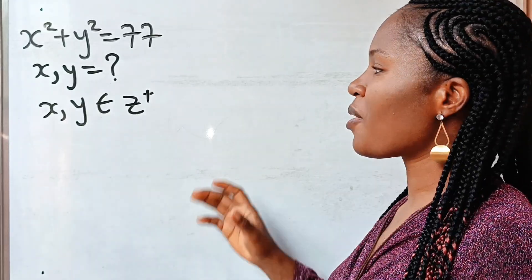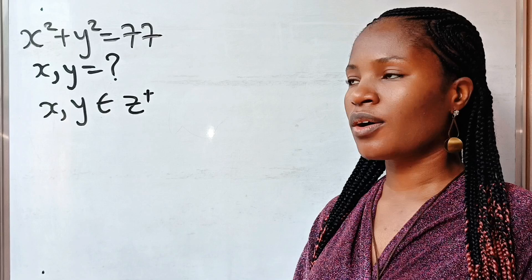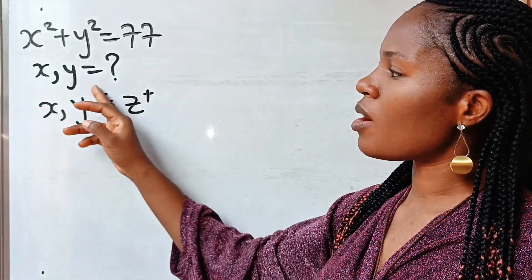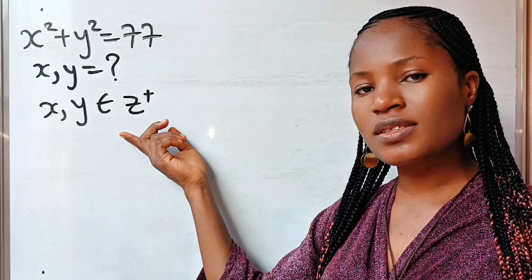Welcome back to my channel. Today we have an amazing math question — very simple but tactical. The question says we should solve for x and y, where x and y are positive integers.